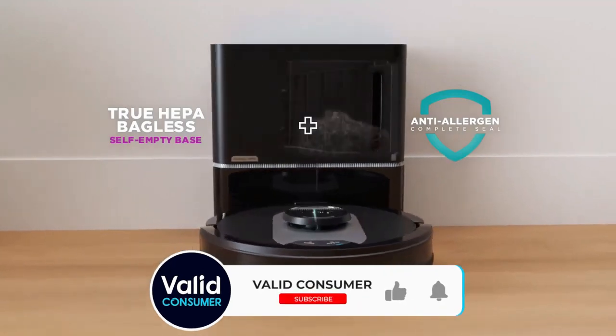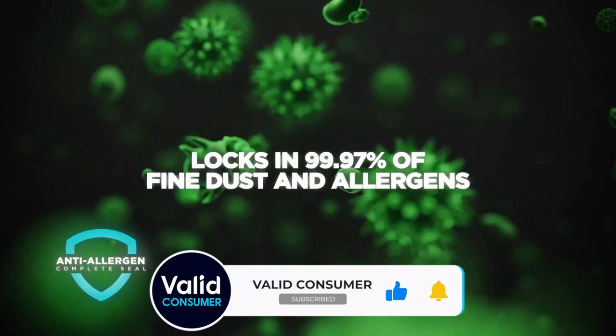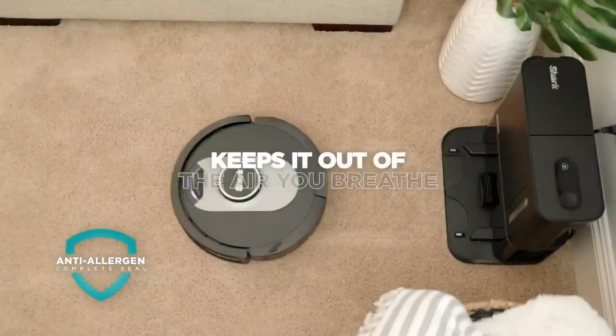Through the app, you can select which rooms you want cleaned and which you don't, send the robot out to tackle high-traffic areas that need deeper cleaning or messes you need picked up in a hurry, and you can even schedule cleaning sessions ahead of time.